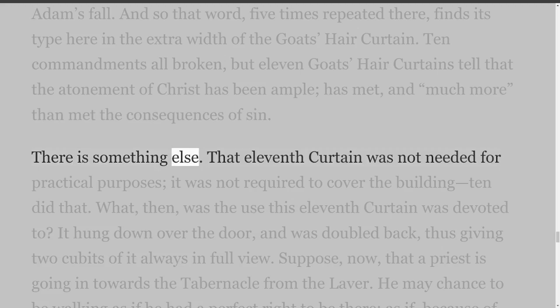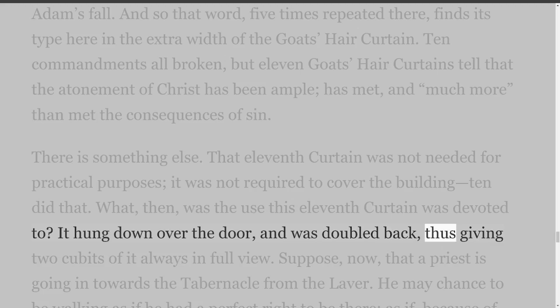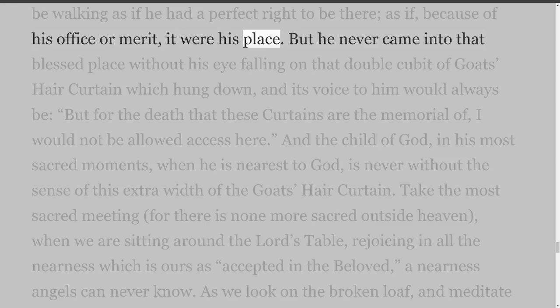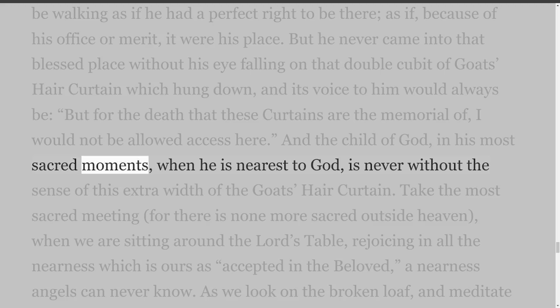There is something else. That 11th curtain was not needed for practical purposes — it was not required to cover the building; 10 did that. What then was the use this 11th curtain was devoted to? It hung down over the door and was doubled back, thus giving two cubits of it always in full view. Suppose a priest is going in towards the tabernacle from the laver — he may be walking as if he had a perfect right to be there, as if because of his office or merit it were his place. But he never came into that blessed place without his eye falling on that double cubit of goat's hair curtain which hung down, and its voice to him would always be: but for the death that these curtains are the memorial of, I would not be allowed access here.